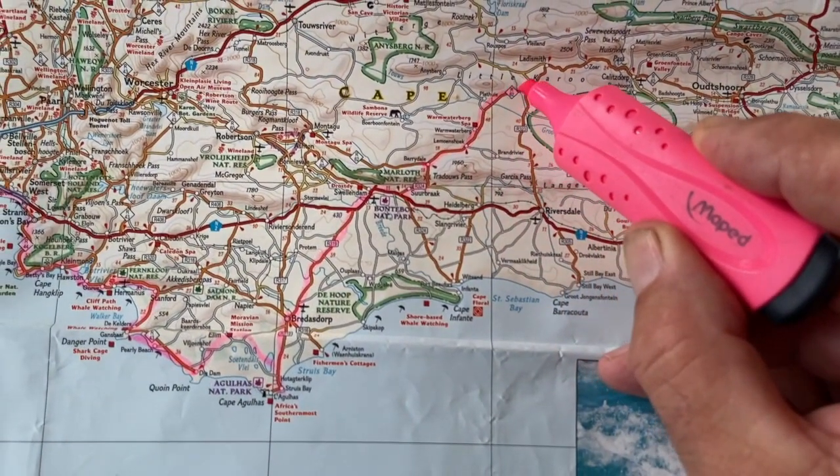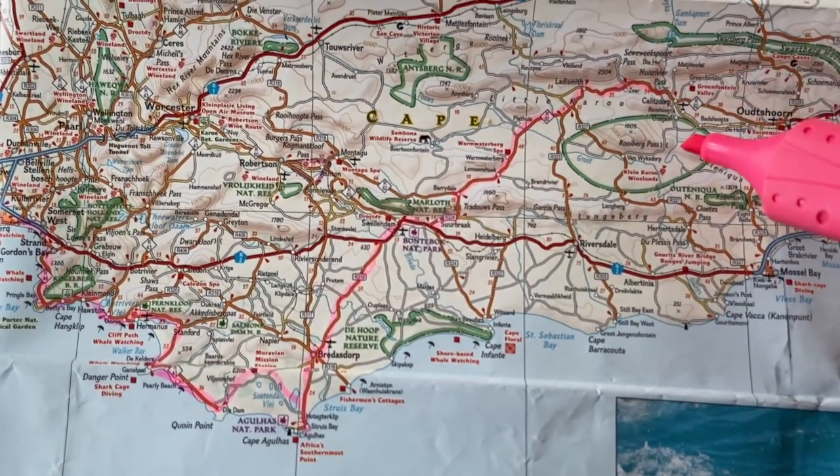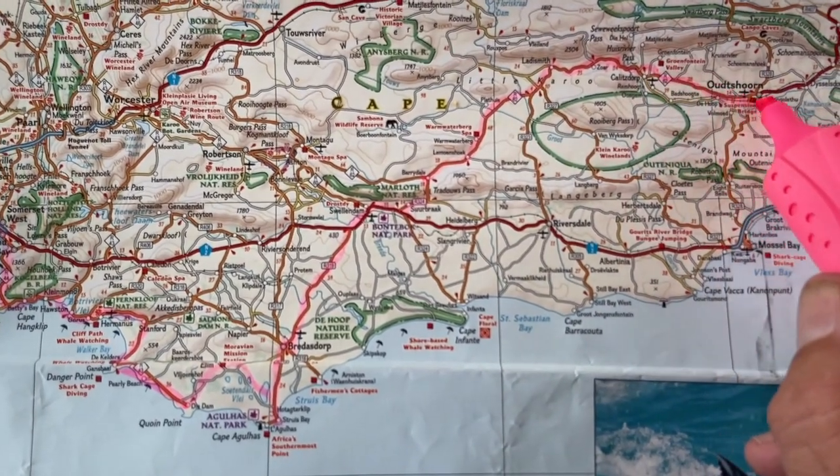From Barrydale we followed the route all the way up to Oudtshoorn via Calitzdorp. Welcome to Buffelsdrift — home for elephants, cheetahs and lions rescued from unfortunate circumstances. So we're going for a game walk to see what we can find.